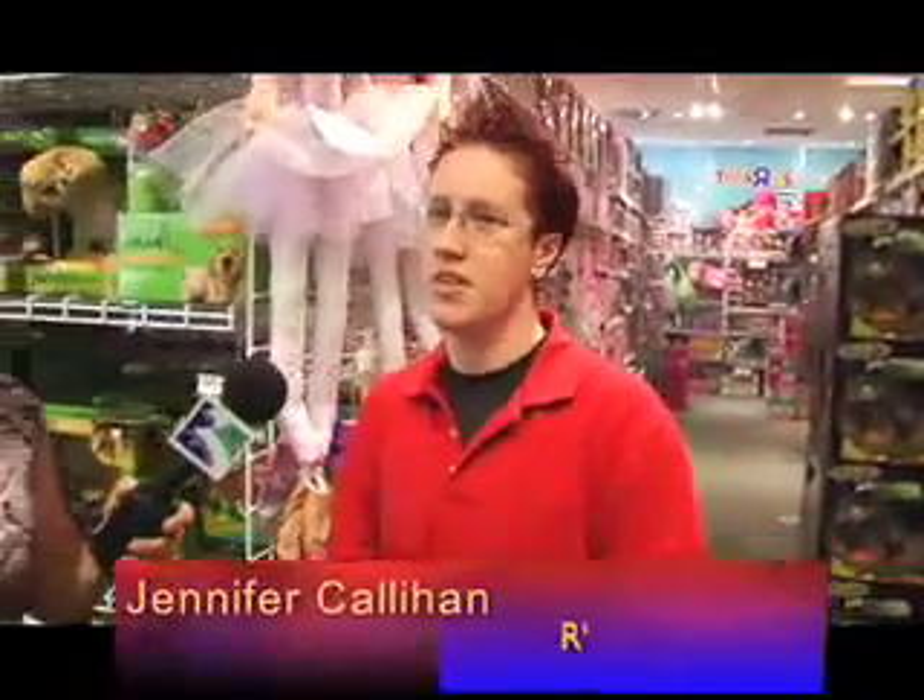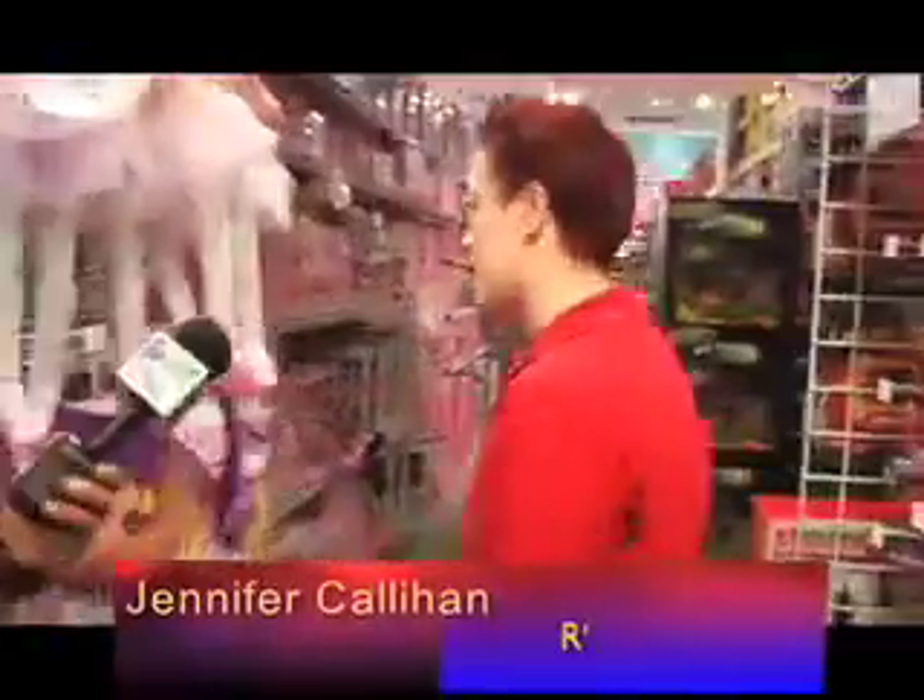We got tons of new toys this year. For girls it tends to be things that are cute, cool and collectible. Would you like to go see some of those? Yeah, let's go.